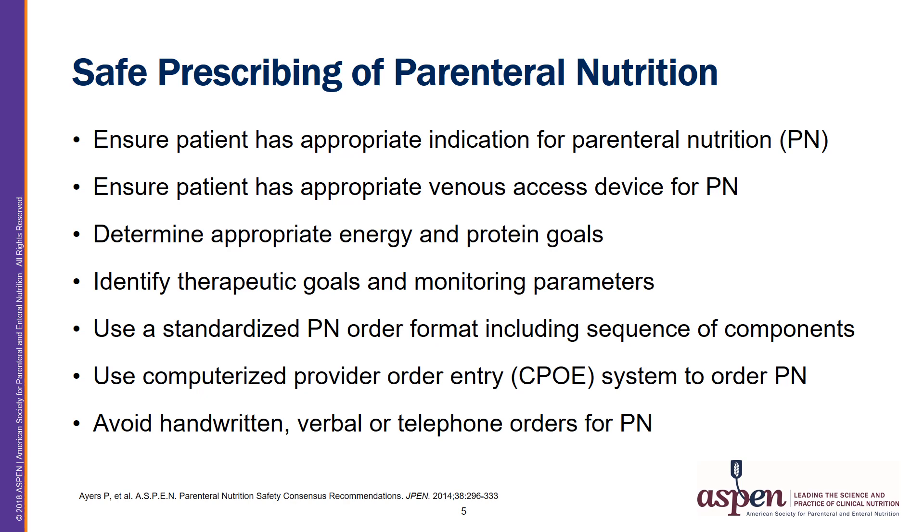Number three is to determine appropriate energy and protein goals for a patient, keeping in mind patient-specific conditions. Number four is to identify therapeutic goals and monitoring parameters — for example, short-term PN in the hospital being different than a patient who requires long-term home PN and long-term monitoring.